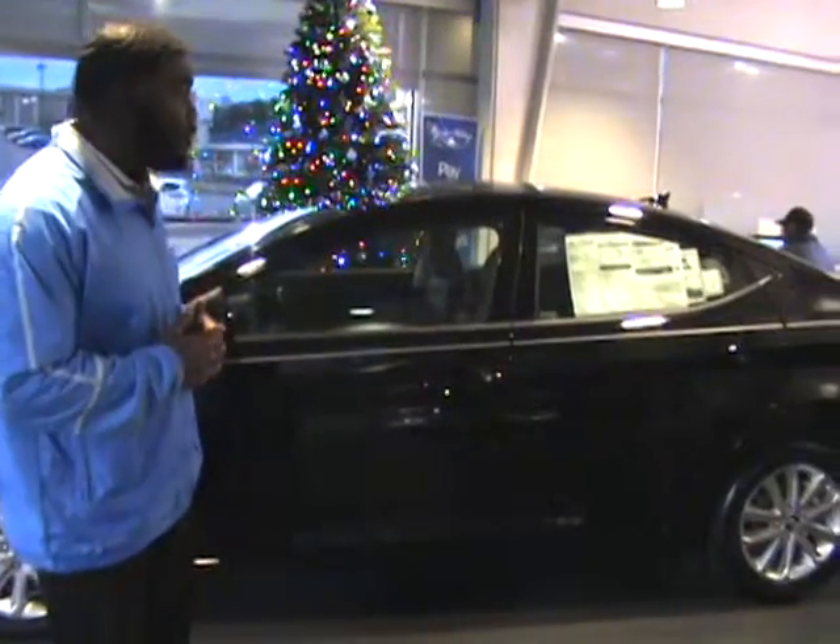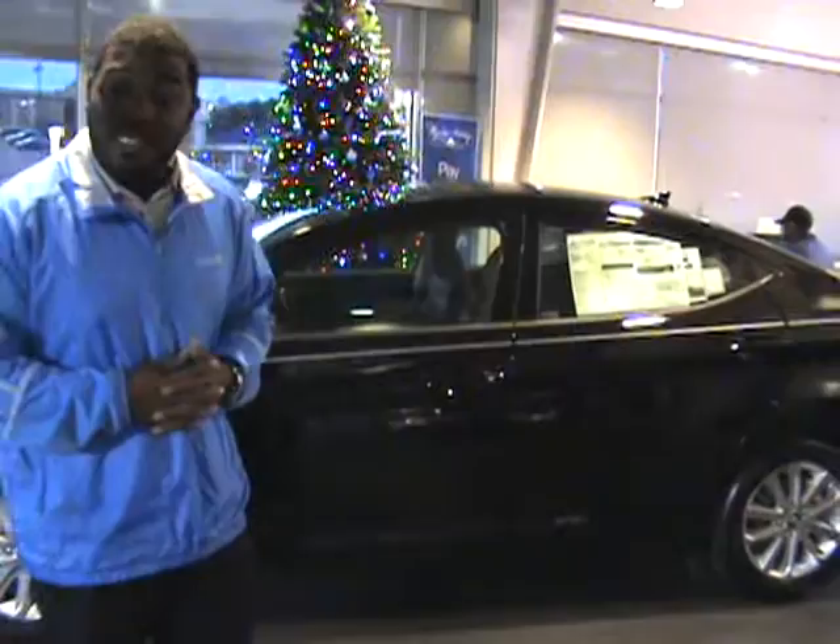Hyundai Elantra. You specified the Elantra, and we do have the Elantra here. Right behind me, as you can see, I'm on the showroom floor and I have this beautiful, beautiful black-on-black SE package.